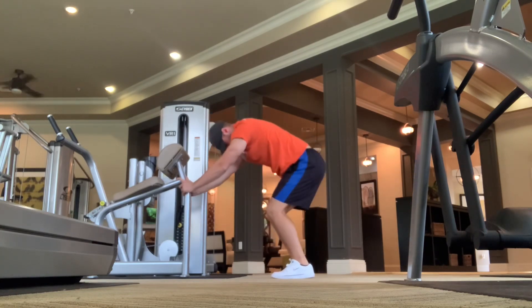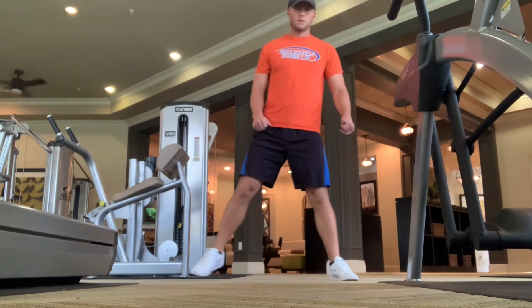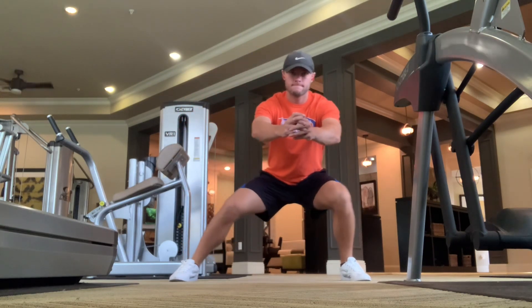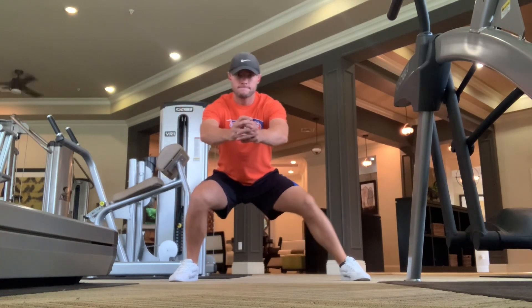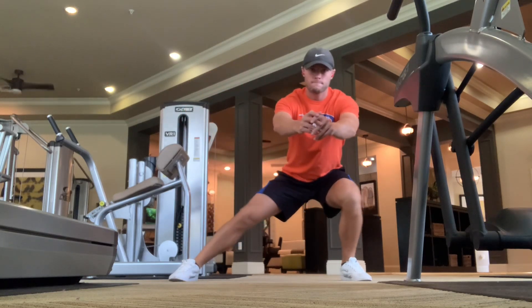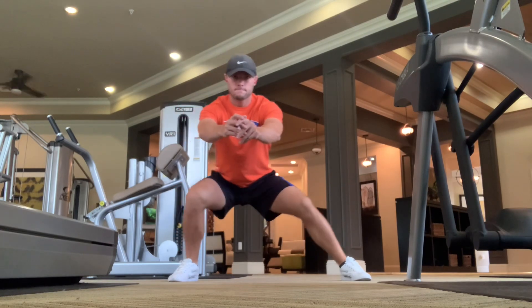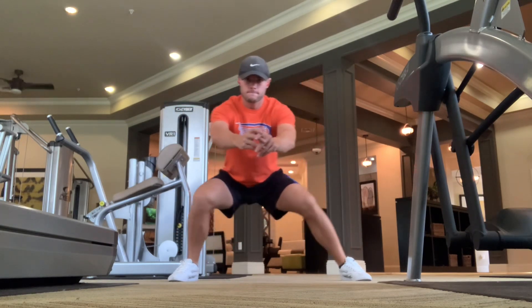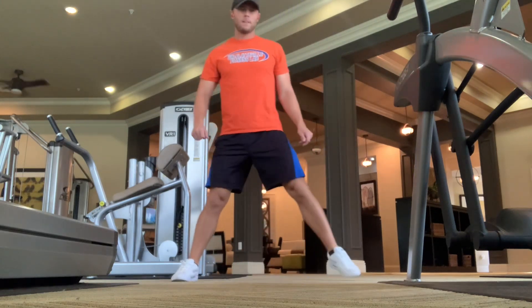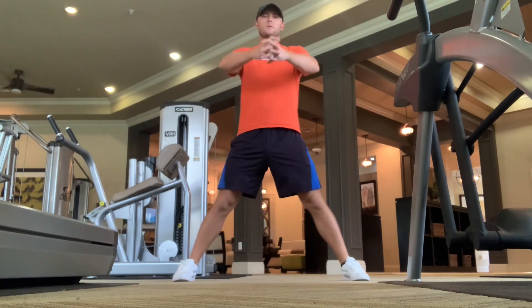From there, we'll look to open up the hips and go over this kind of landmine sway — without the landmine. So just getting the feet a little bit spread apart, trying to keep the butt as low as possible, shifting weight from side to side, pretty much pushing your weight over to the other side.